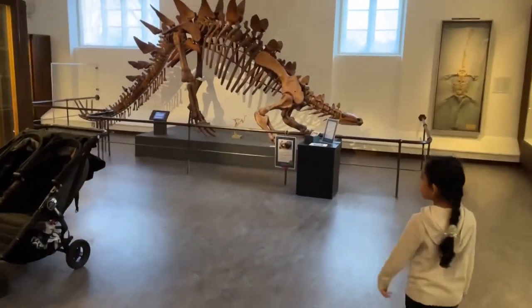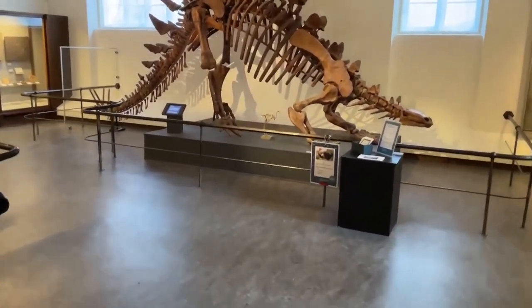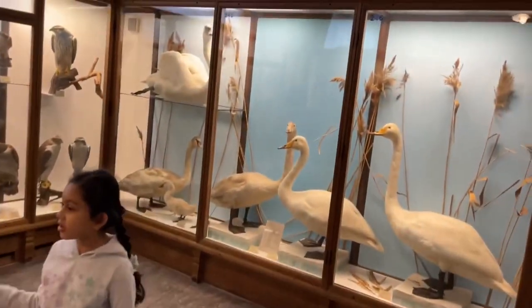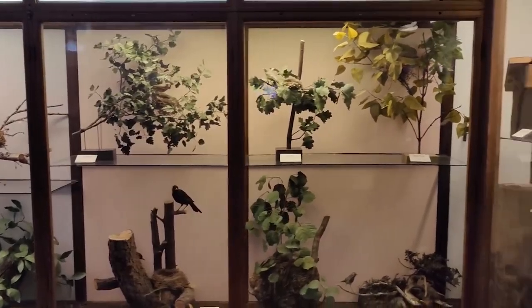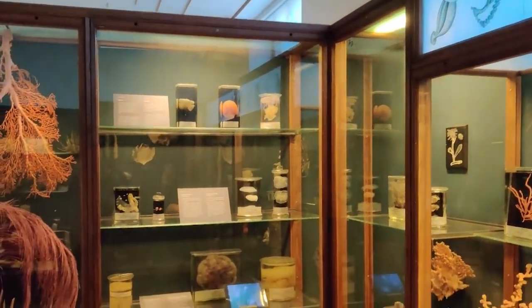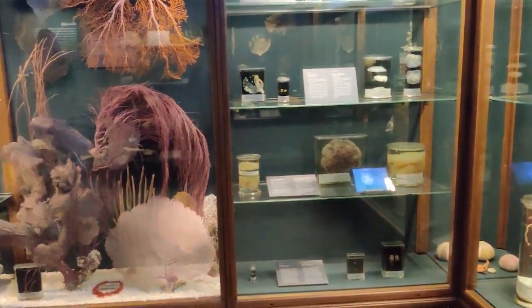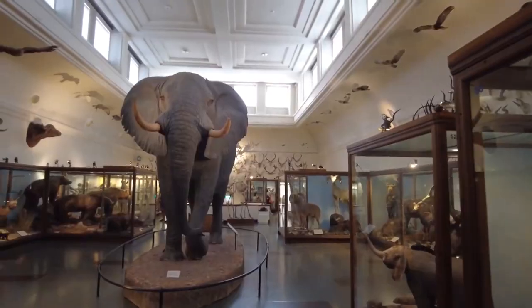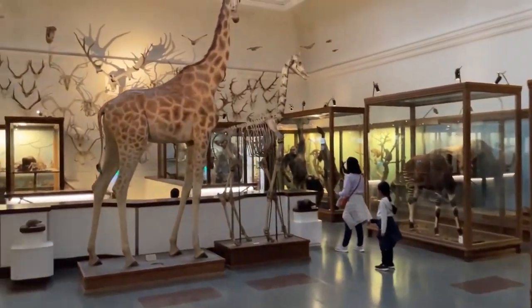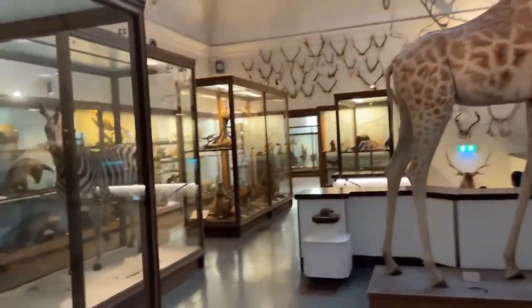Step into the Gothenburg Museum of Natural History for an immersive experience like no other. From lifelike dioramas portraying wildlife habitats to displays filled with fossils and minerals, this museum showcases the rich natural history of the city. Take your time to learn about Sweden's evolution from prehistoric eras to modern-day times. The comprehensive collection of specimens will amaze you as they shed light on how life has developed over centuries in this region.